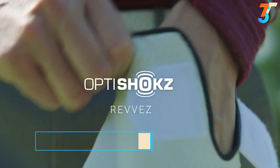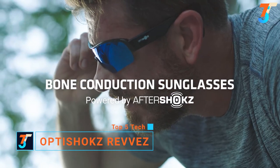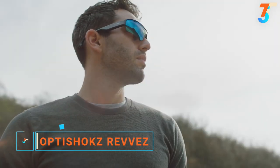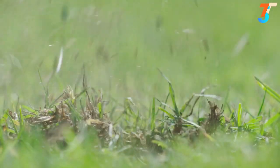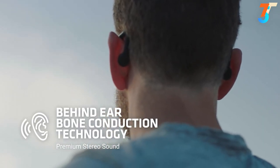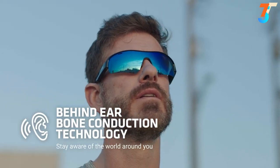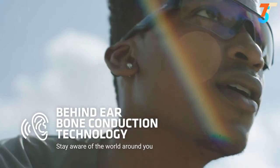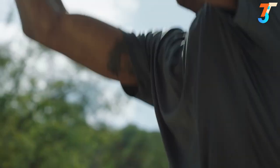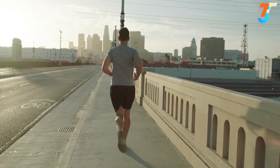Introducing REVS — the high-performance sunglasses powered by revolutionary bone conduction technology. Different from any bone conduction products in the market, REVS delivers premium stereo sound through the cartilage behind the ear. The open-ear design is not only natural to sunglasses, but also keeps you aware of the world around you. By sending vibrations through the ear cartilage, REVS bone conduction sound is richer with more bass.